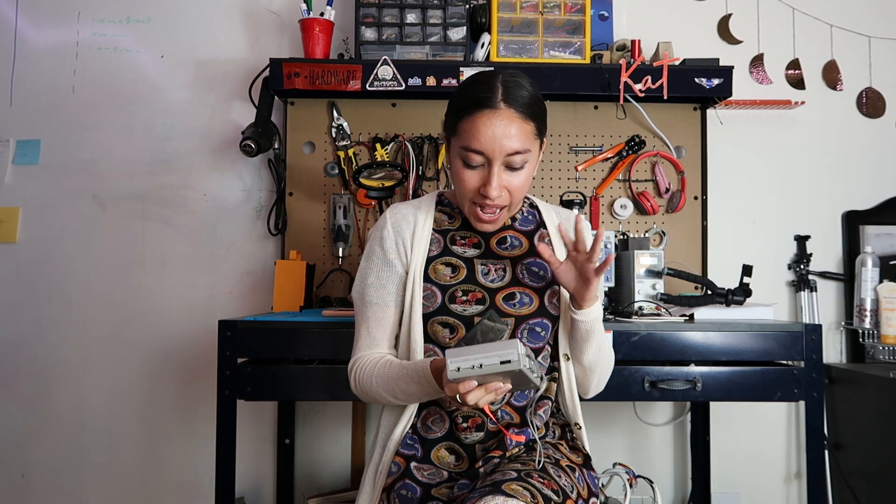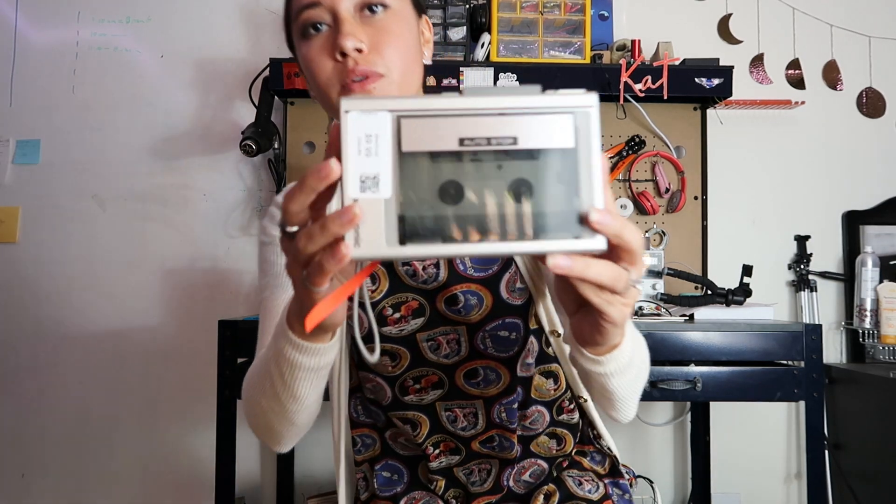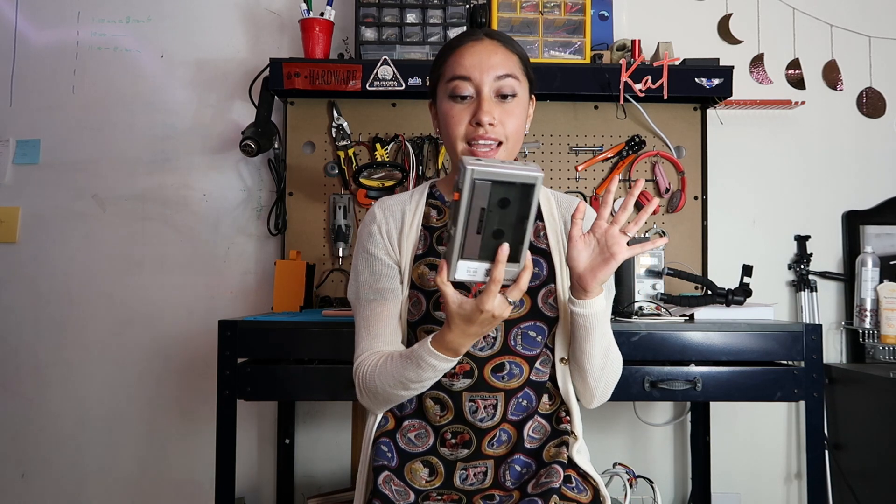If you follow me on Instagram, you know that one of the things that I really love to do in my stories is open up old electronics and show you what's inside. So I picked this voice recorder up at the thrift store. It's super cool. It's in really, really good condition. I looked it up and it's from the 70s, I believe. So today I'm going to try to get this to work, first of all. And if I cannot get it to work, then I'm going to be opening it up to see what's going on, and I'll be sharing that in my stories.